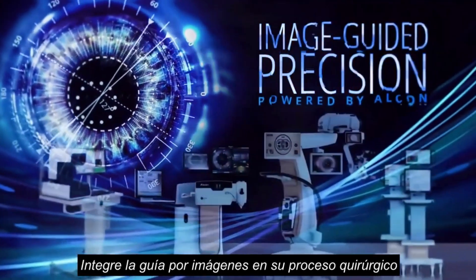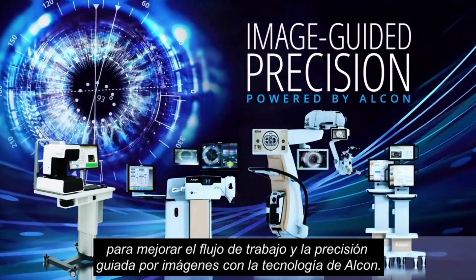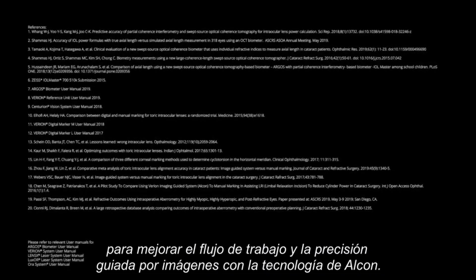Integrate image guidance into your surgical process for improved workflow and image-guided precision. Powered by Alcon.